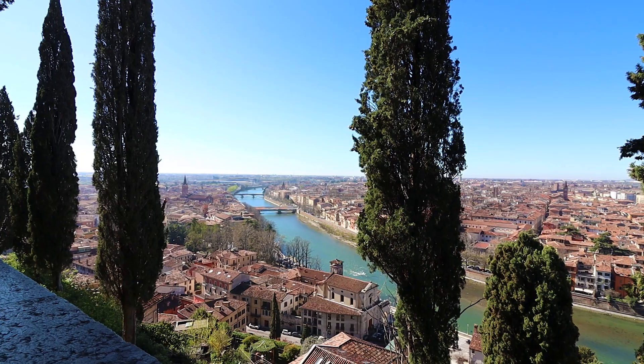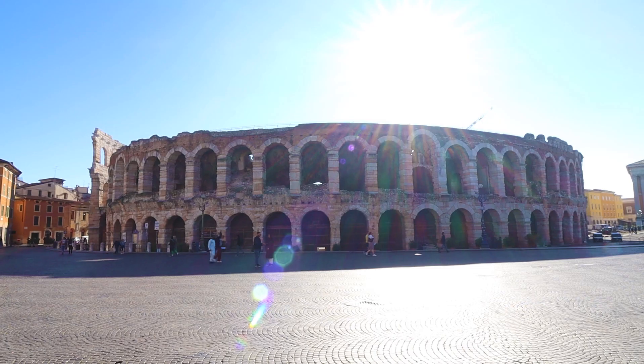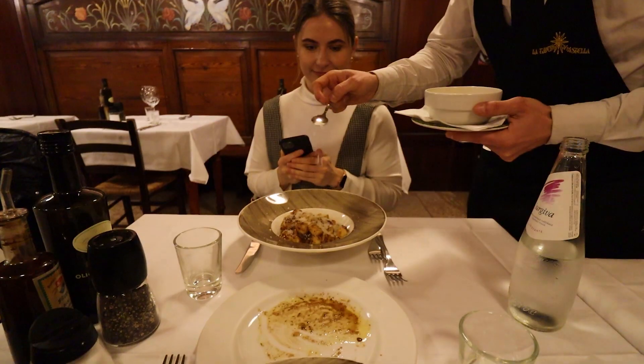Ciao ragazzi, welcome to another video. If you're new here, my name is Jonathan and I'm doing travel and fitness related content. Today I'm pleased to be taking you on another Italian adventure with us. We're leaving from Prague and our first destination will be Verona — a beautiful city in northern Italy, well known for its Roman antiquities such as the Roman Amphitheater and Juliet's Balcony. We'll be spending two days here to explore the rich history and indulge in some delicious Italian cuisine.